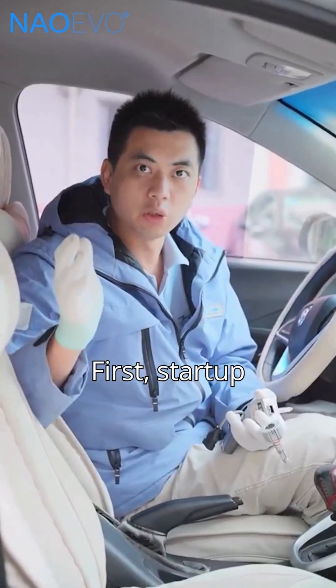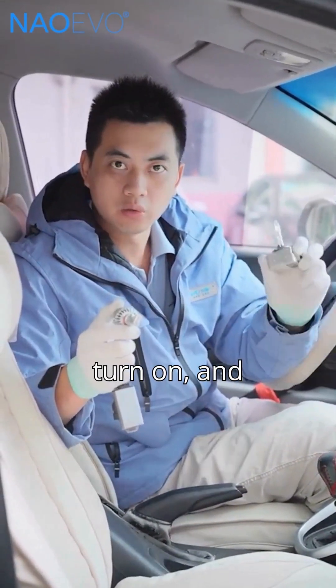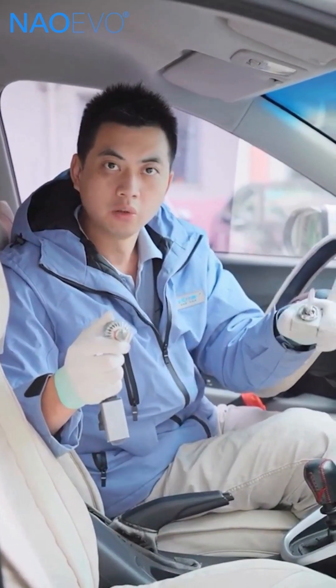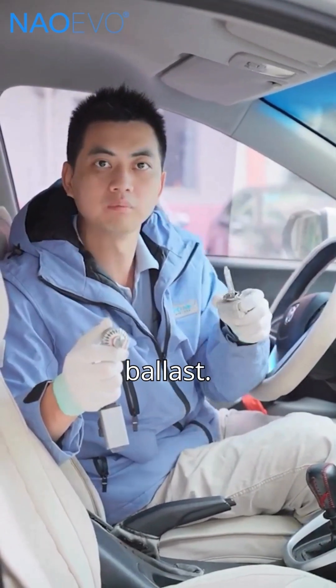First, start-up speed. LED headlights light up instantly. But HID takes about 3 seconds to turn on, and nearly 10 seconds to reach full brightness. If you're using HID for emergency flashers, the delay can be annoying, and the frequent flashing may even damage the HID ballast.